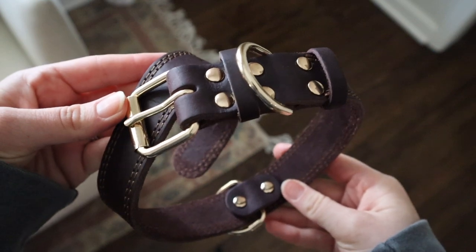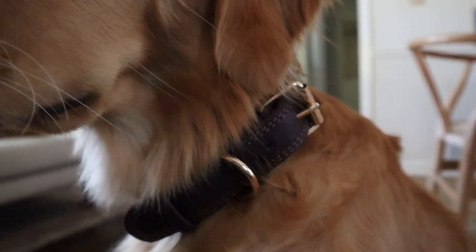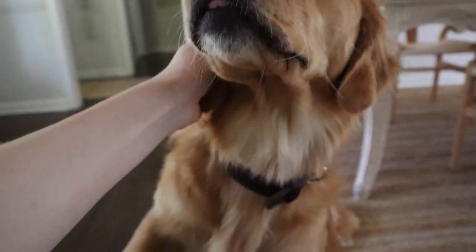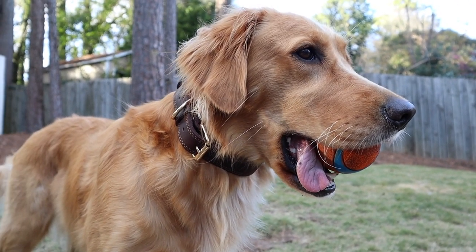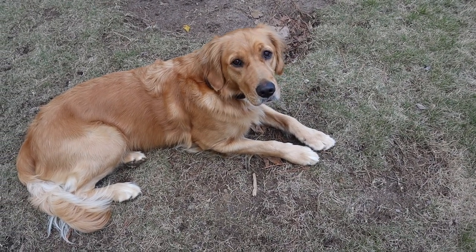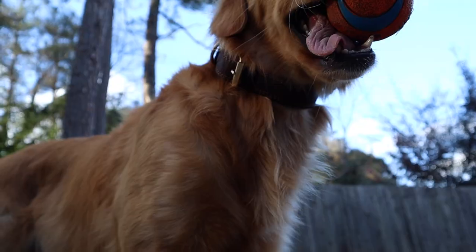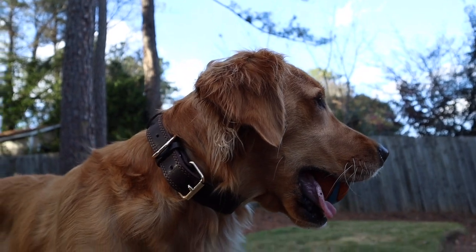Nothing looks as good as this leather collar. A leather collar is going to offer a more classic look and really is going to be the most durable of all the collars. This quality leather can look really sophisticated or rustic, and if you properly care for the material it can last a lifetime. This one specifically comes in brown and black and you have the option to choose a single or a double stitch. It also has two d-rings in case you have a double connection leash.